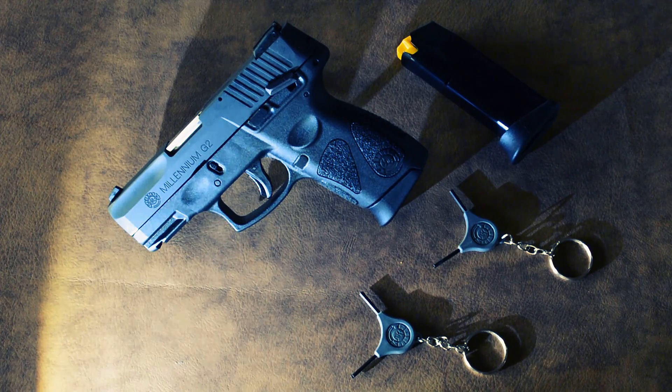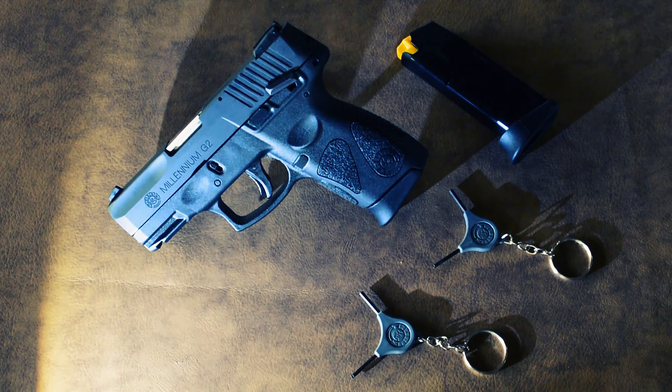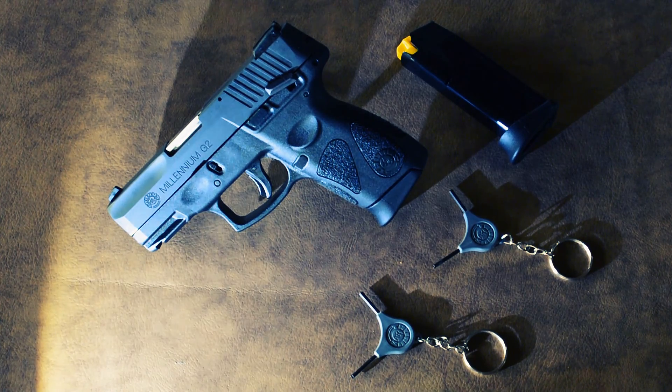I have owned a Beretta Model 92FS for 12 years and struggled to conceal it because I really like the gun and enjoy shooting it, but concealing it is very difficult. It's got a 17-round mag and it's very heavy. Not only is it large, but it's very heavy — so this is one of the reasons I decided to purchase a PT-111.